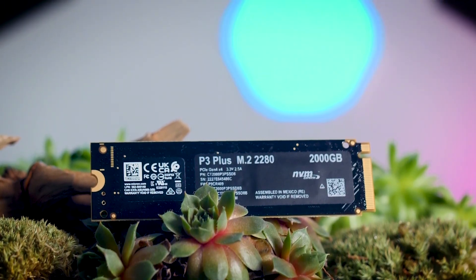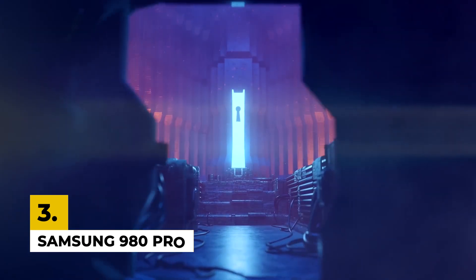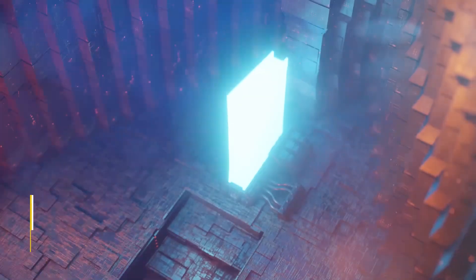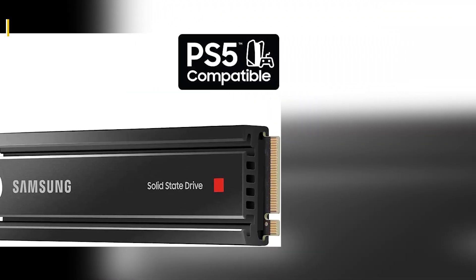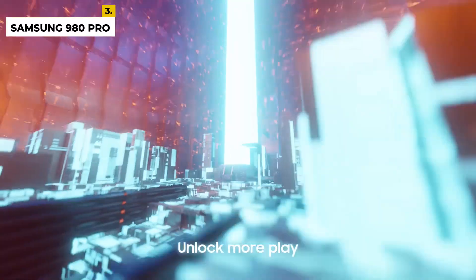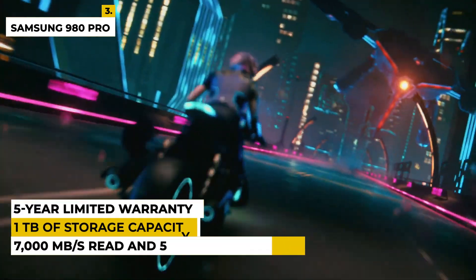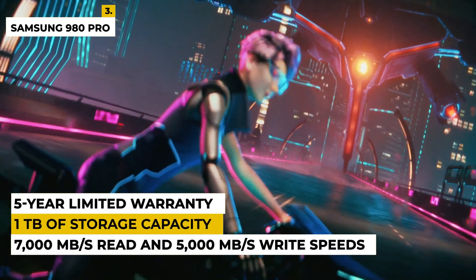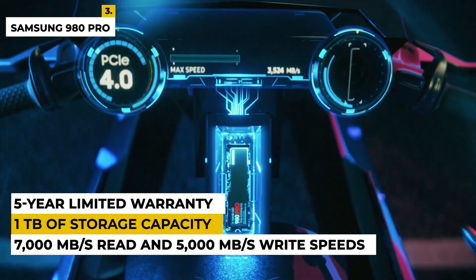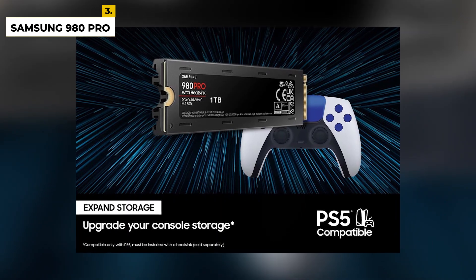Third on the list is the Samsung 980 Pro. This 1TB PCIe 4.0 NVMe M.2 internal SSD is a powerful storage solution that provides exceptional performance, reliability, and efficiency. This SSD is built with the latest VNAN technology and a PCIe 4.0 interface, offering up to 7,000MB per second read and 5,000MB per second write speeds. It also offers up to 1TB of storage capacity for large data applications and media files. The 980 Pro also features a robust 5-year limited warranty and is designed to be compatible with most PC desktops and laptops.